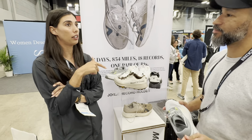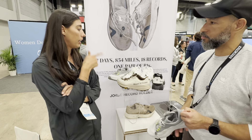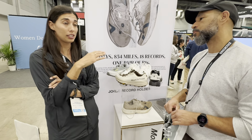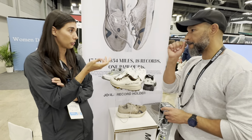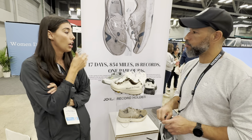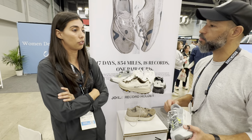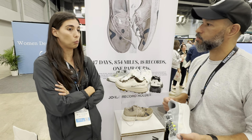Matt Johnson ran across Texas recently and his primary shoe was the R1. His foot ended up swelling almost two sizes larger than his normal size, so he ended up rotating in some other shoes. But if you read his reviews, he says the R1 was it for him.